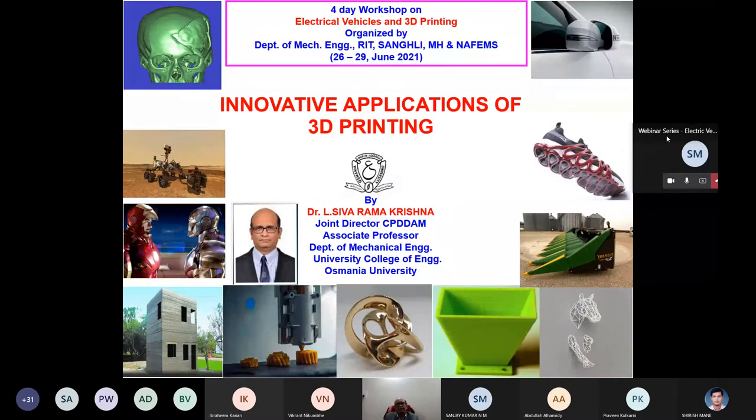Thank you for inviting me to this session of your four-day workshop. I thank the organizers for conducting this session. I hope I will not bore you — I am going to show some very interesting aspects of 3D printing. I am not an expert in electrical vehicles; I'm going to speak on why 3D printing is becoming so popular in the present scenario. Let us see the scope of 3D printing.